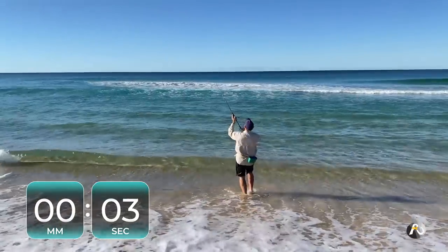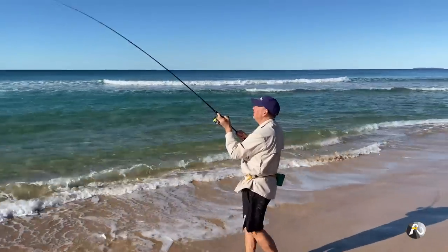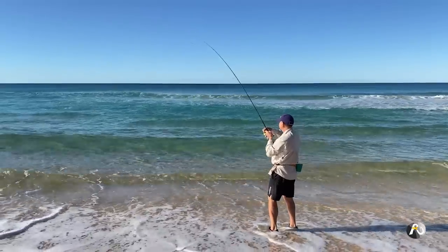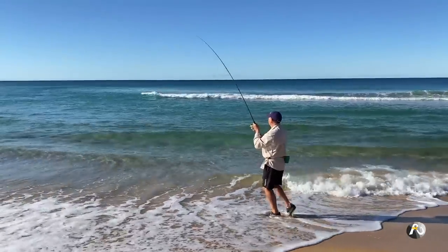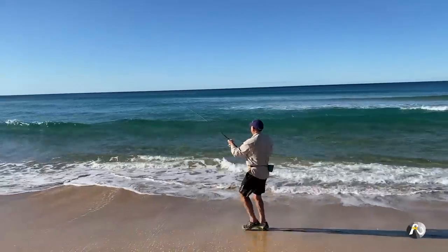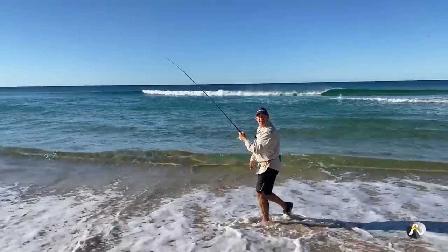I'm on! Whoa, whoa, look at this! So this little wriggler is working very well. I've got my drag set and wow, I'm going to walk down this way — that is just pulling line, the reel's screaming out. It's cool!